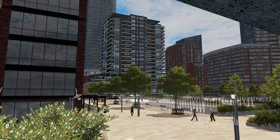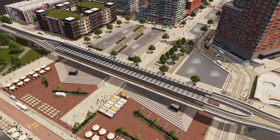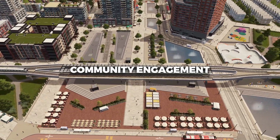Mixed-use spaces: TODs emphasize the creation of mixed-use areas, blending residential, commercial, and recreational spaces within a compact footprint. This diversity enhances the live-work-play dynamic, reducing the need for extensive travel and promoting community engagement.